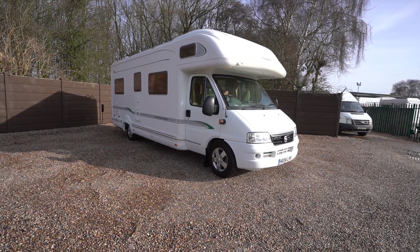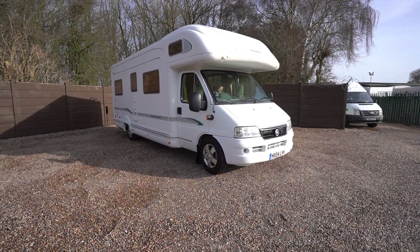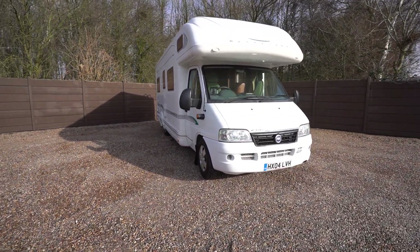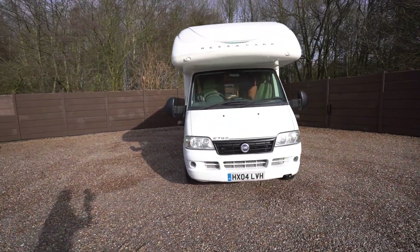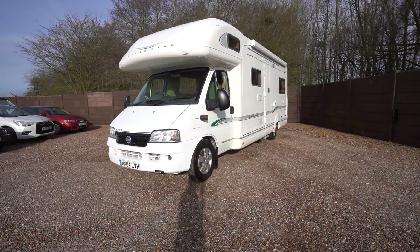Hello everyone, it's Ben from Oaktree here. Today I will walk you around this lovely Bessica E795 on a 2004 registration. It really is in lovely condition this one — a stunning family motorhome.